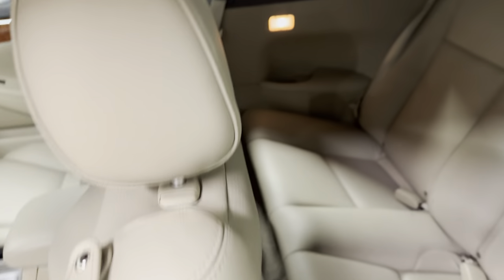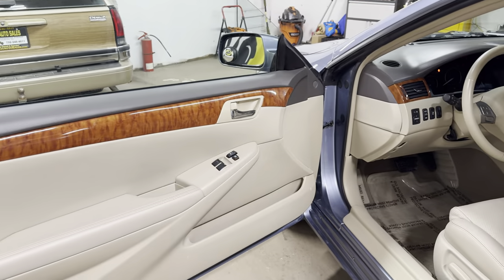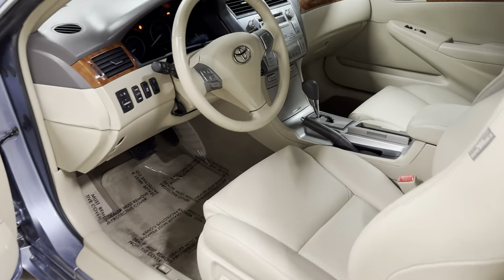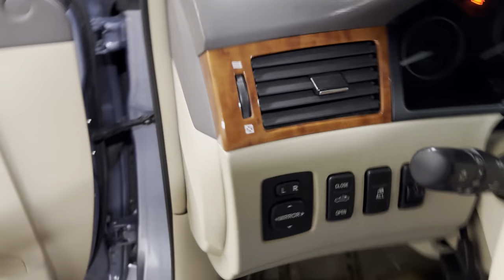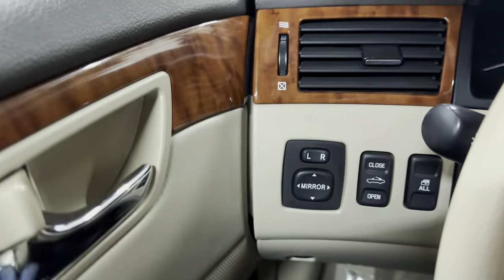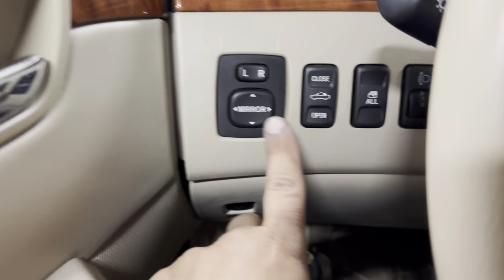Let's take a look at the inside. Again, it's leather. The only option this does not have is navigation. And let's face facts — from 2007-2008, it's outdated, not as intuitive as what we're used to, and there's no way to update it. So you're not really missing out on that.